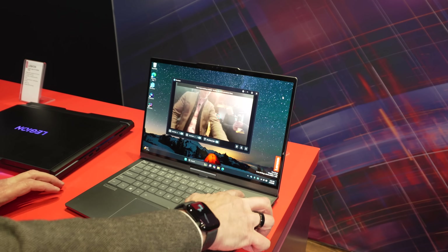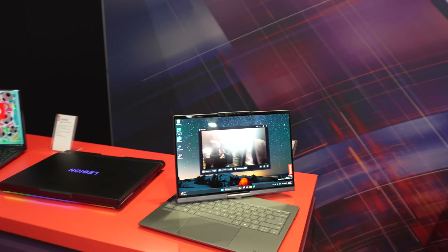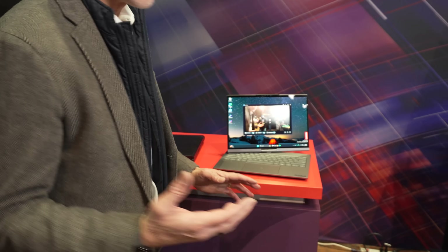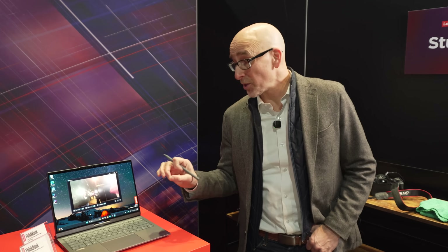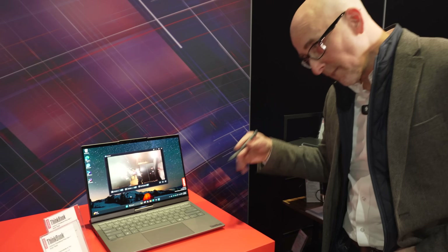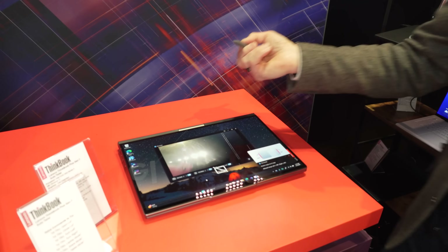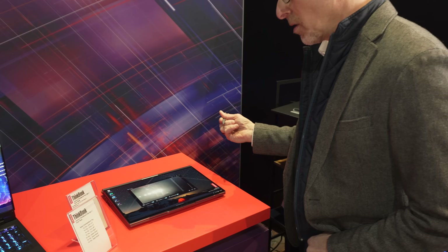Now it's doing face tracking — it's looking for me. There you go. So if you're doing a presentation and walking back and forth, the screen will follow you. Don't forget the ThinkBook Plus Gen 7 Auto Twist is also a convertible. Hey Tico, tablet mode. So if I wanted to start drawing on it, I could. Hey Tico, close lid.